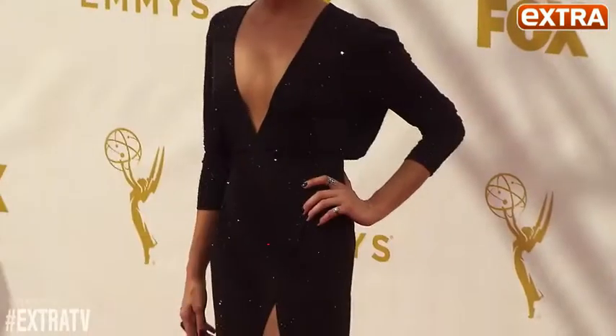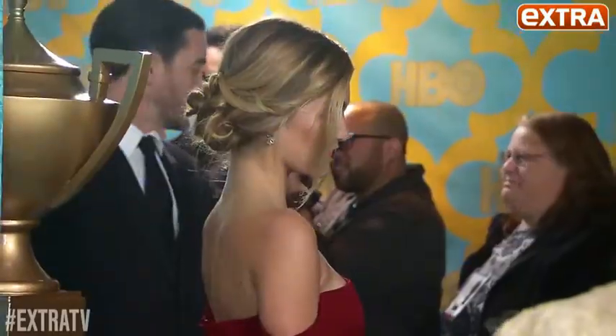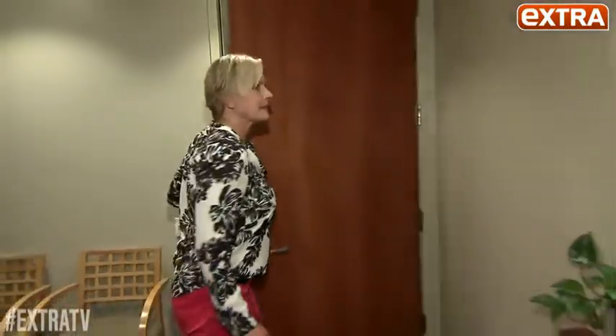It's not just your face that can betray your age. Your chest and your hands can be dead giveaways too. Hollywood's pretty little secret: always keep them camera ready. Now actress Denise Crosby wants to turn back the hands of time, literally.